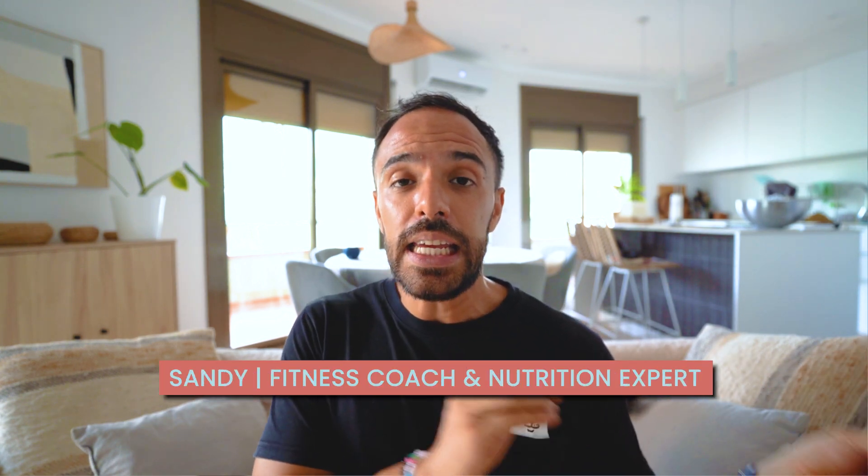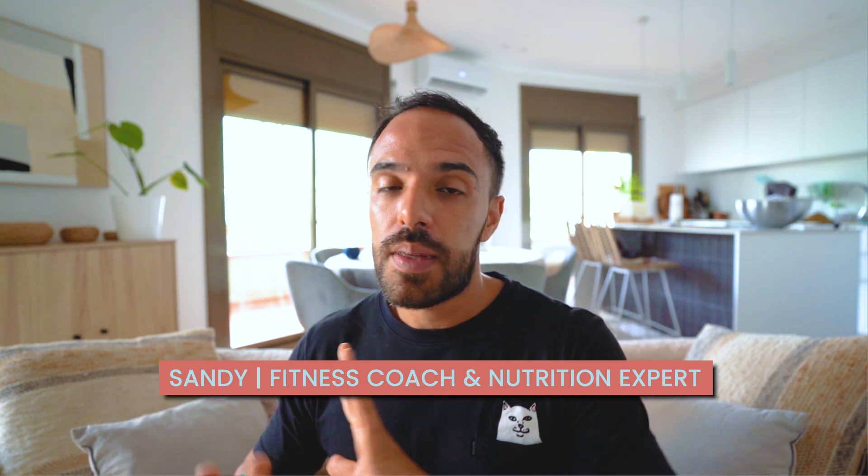Coming back to our fitness example, if you're Sandy with the handle Get Fit with Sandy, your name field could be Sandy, your last name, and then 'fitness coach and nutrition expert.' Simple as that. By strategically using these keywords, you enhance your profile's discoverability, increasing the chances of showing up in search results.